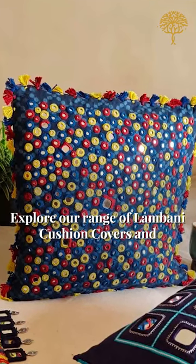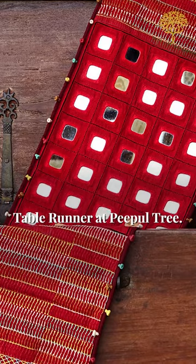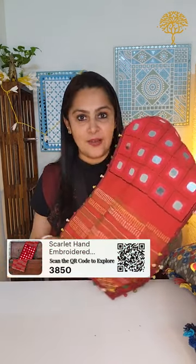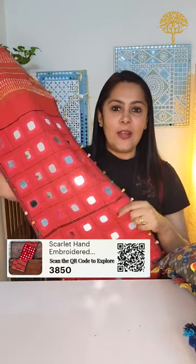Explore our range of Lambani cushion covers and table runners at PeopleTree. Today we're going to be talking about the spectacular embroidered works of the Lambani community that come from a small region in the north of Karnataka in a place called Sandhur, and they have the most beautiful tradition that goes back hundreds of years. One of the best-selling products from the Lambanis that we have is this piece of runner — it is an iconic red runner.